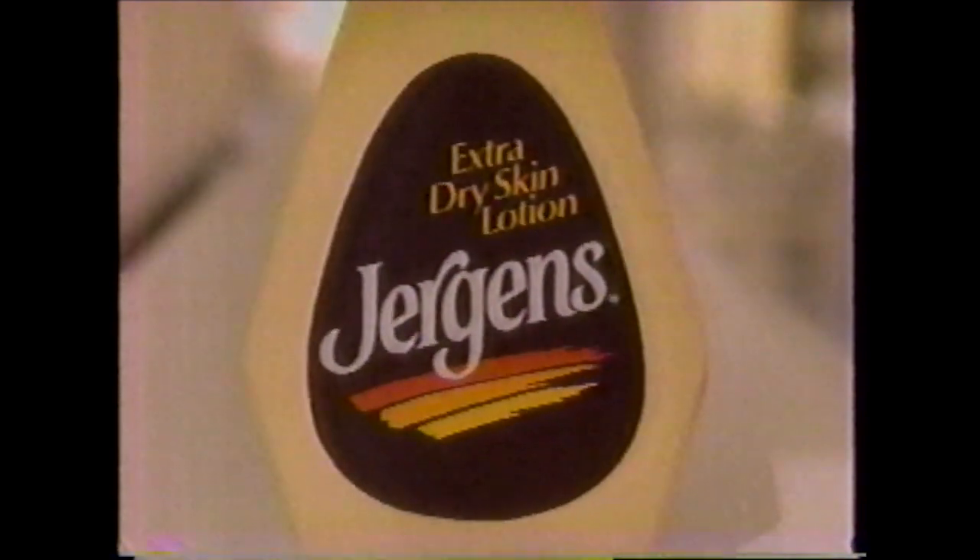There's a world out there waiting to rough you up. Your skin gets rougher as the day goes by. Then it's time for Juergen's Extra Dry.